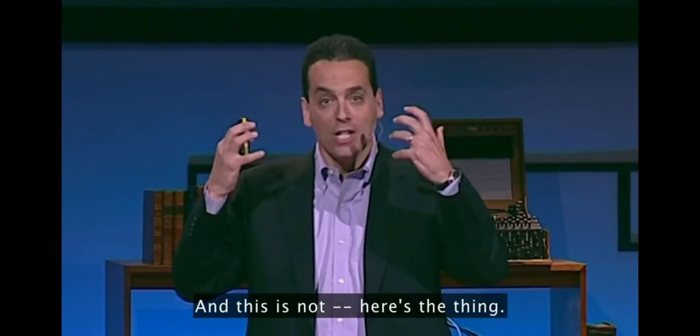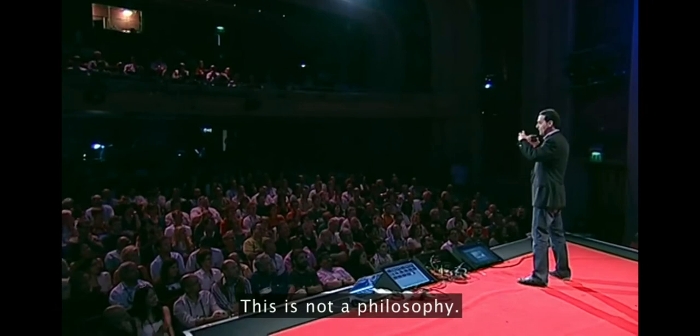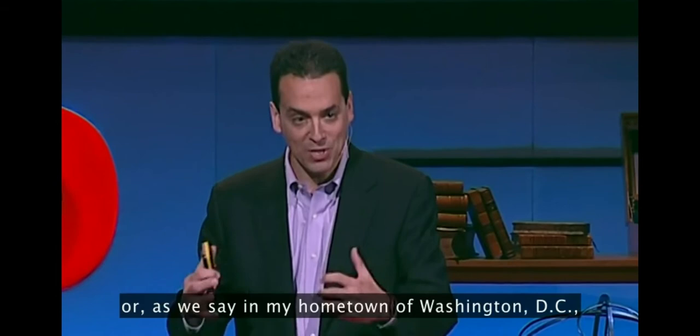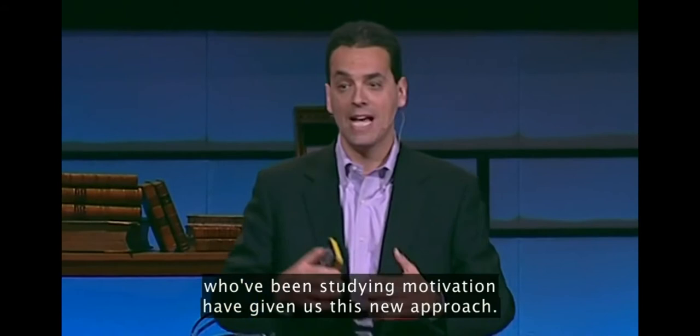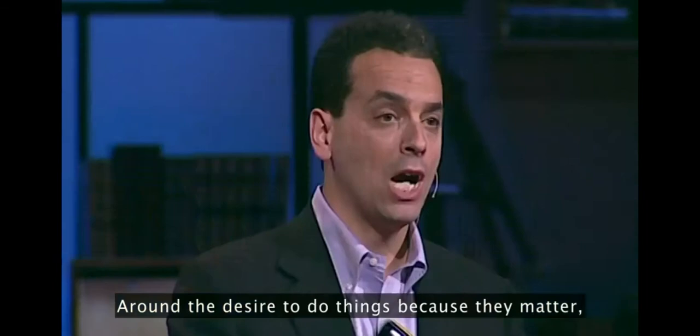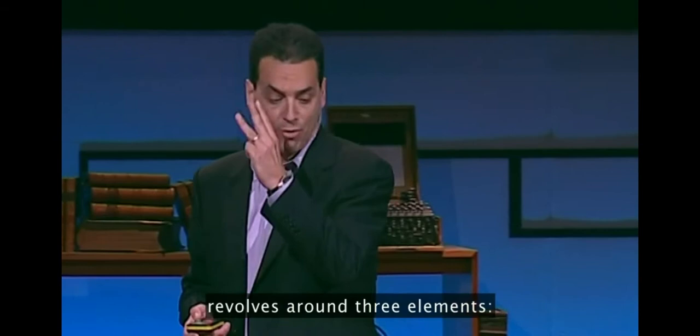Now, this makes me crazy. And this is not a feeling — I'm a lawyer, I don't believe in feelings. This is not a philosophy — I'm an American, I don't believe in philosophy. This is a fact. Or as we say in my hometown of Washington, D.C., a true fact. We need a whole new approach. The good news is that the scientists who've been studying motivation have given us this new approach — built much more around intrinsic motivation, around the desire to do things because they matter, because we like it, because they're interesting, because they're part of something important. And to my mind, that new operating system for our businesses revolves around three elements.